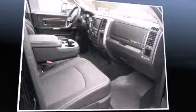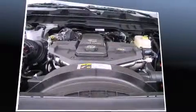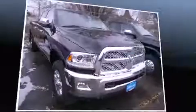Top features include a split-folding rear seat, leather upholstery, voice-activated navigation, power front seats, heated and ventilated seats, automatic temperature control, adjustable pedals, and the power moonroof opens up the cabin to the natural environment.